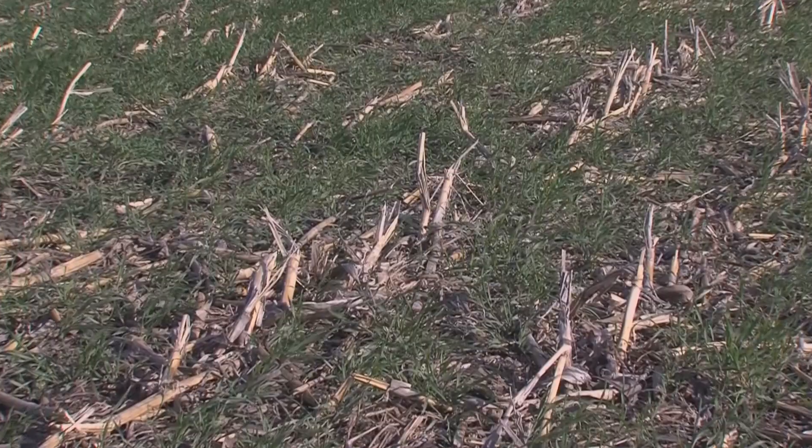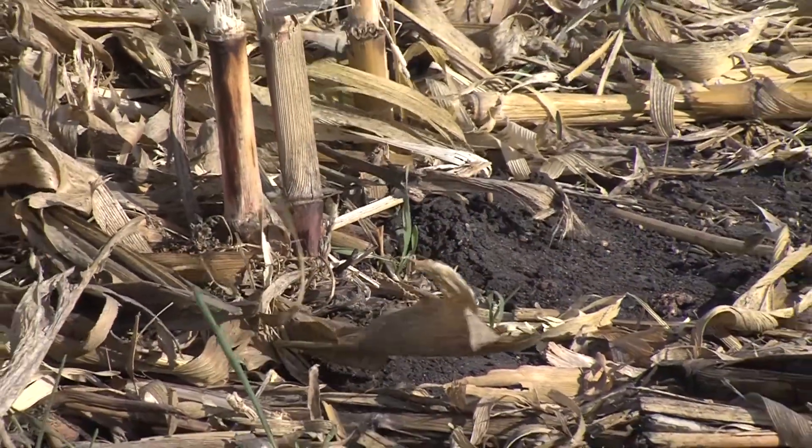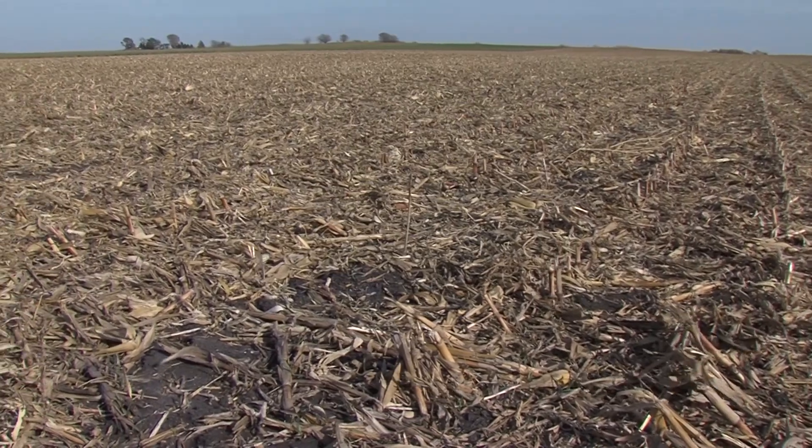Our fall came early and we were able to seed down our cover crops for the 2022 crop year earlier. Our average seeding date is the 15th of October, so I am very positive that we'll have positive cover crop growth and adequate moisture coming into the spring, especially with these late rains that we've just been having this past week.